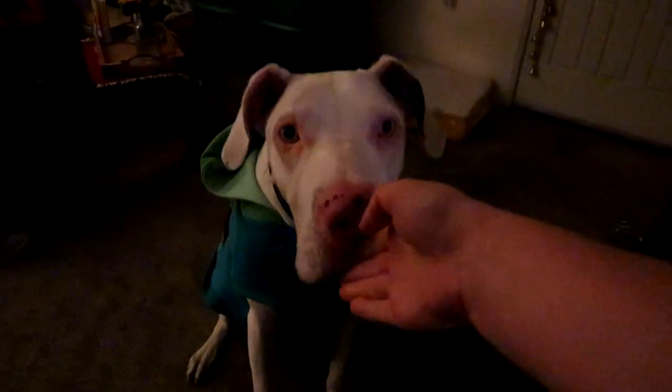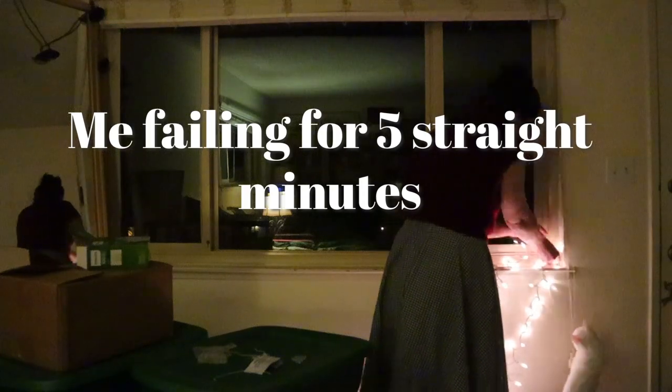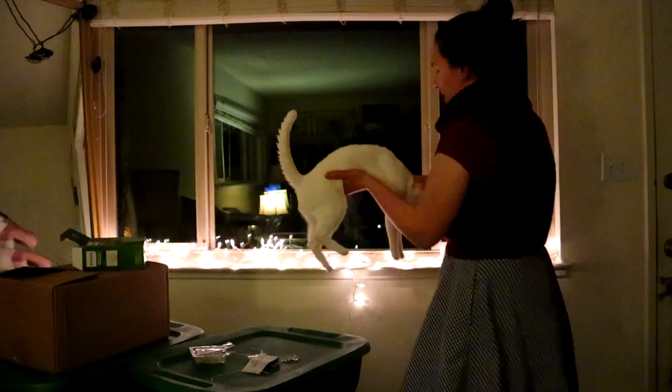We live in a condo complex with a homeowner's association — an HOA — and they don't let us put Christmas lights on the outside of the house, so I was just trying to put them on the inside of the window. Failed miserably, looked up how to do it, and I don't have the right materials to do it in a way that would work. So this is what I have for now, which actually looks quite nice when you add the cap.